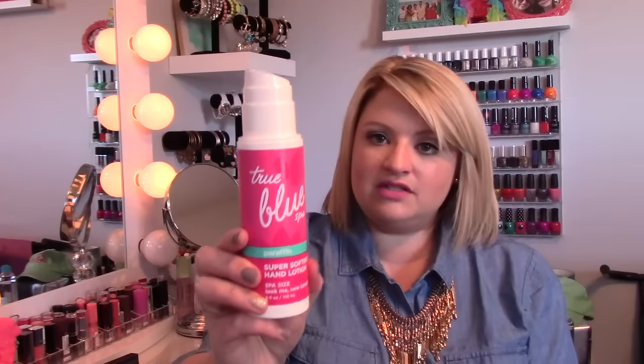The next thing that I have been loving, and I think it's just because it's wintertime — my hands have been so dry. But this is the True Blue Spa Paraffin Super Softening Hand Lotion. This is from Bath & Body Works. It's a very thick hand cream. I put it on at night before I go to bed. I even sometimes put it on my feet and put socks over top of it. This stuff is really awesome, really hydrating, and makes your hands feel amazing.